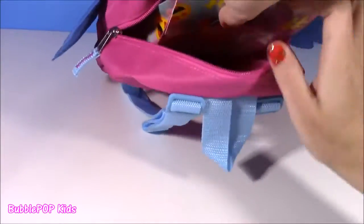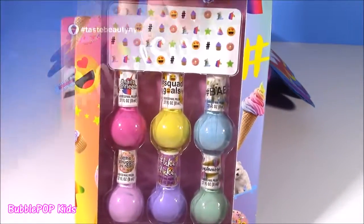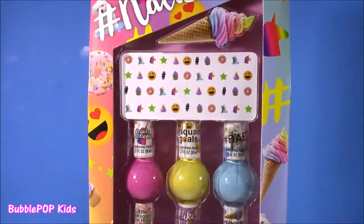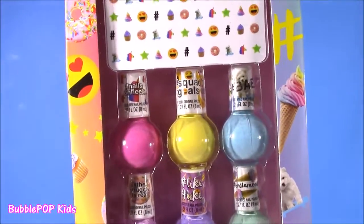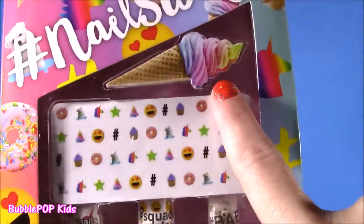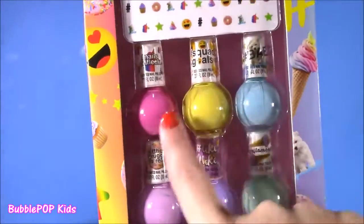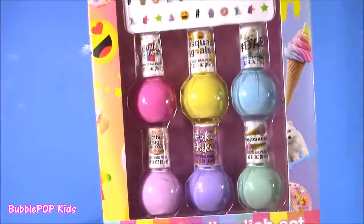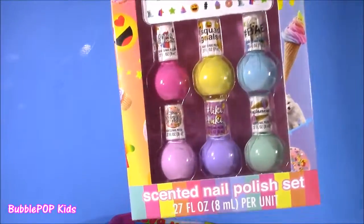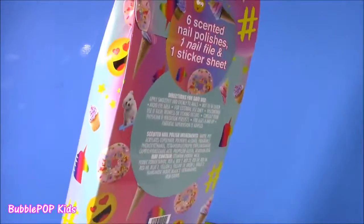This is the final one, and it's probably the best if you love nail polish. It's called Hashtag Nail Swag, and it's got all of these cute little bottles. I don't know if they're scented — I cannot wait to find out. First of all, look at this little ice cream cone nail file. We get some decals, six different colors — there's ice creams, little emojis. Cutest bottles I've ever seen. They are scented — I just noticed that!